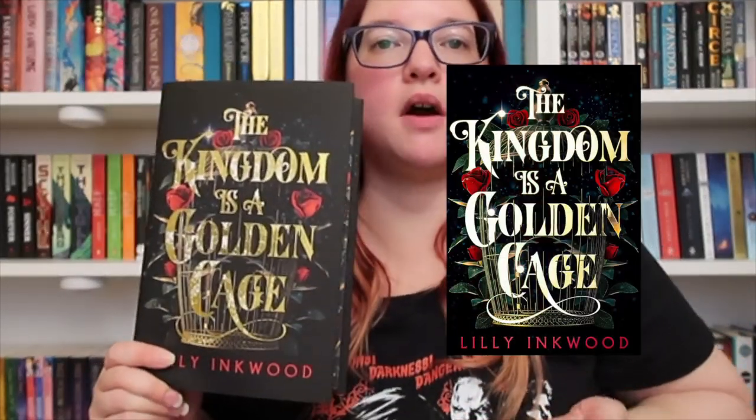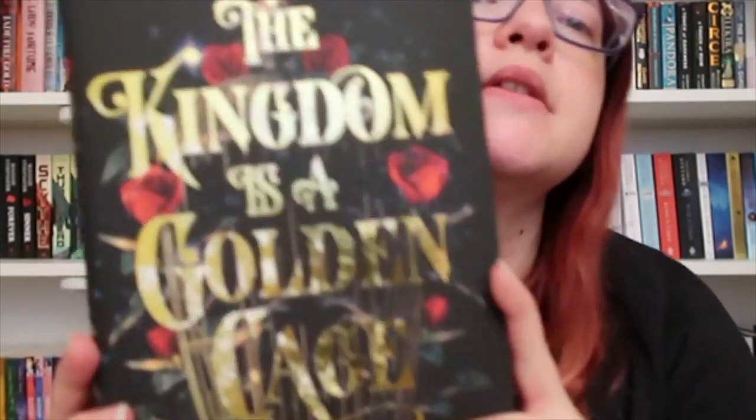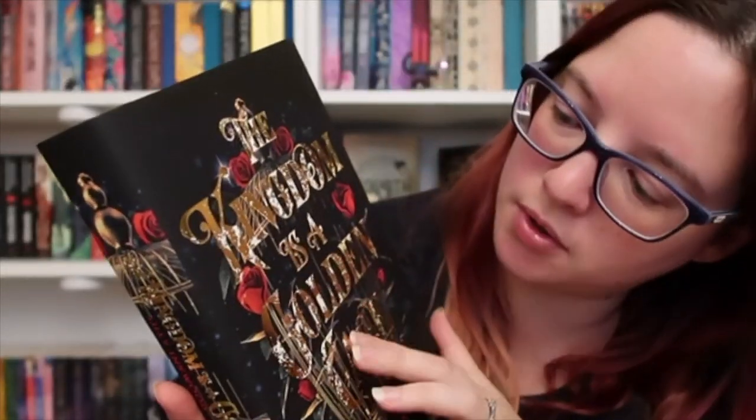August's book is The Kingdom is a Golden Cage by Lily Inkwood. I'm not sure if it's a cover change but I will put the original up here. It looks really cool — it's the front with gold.